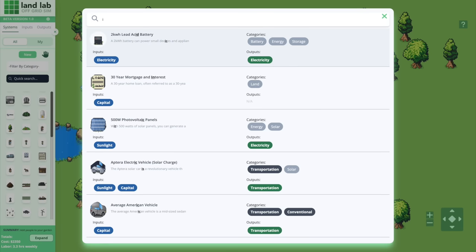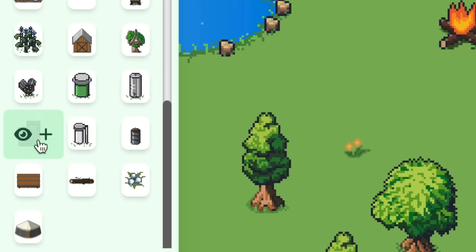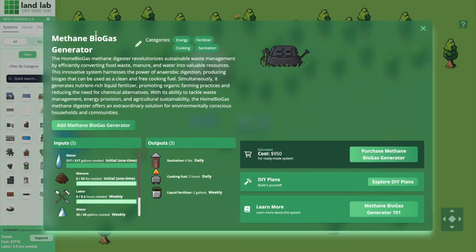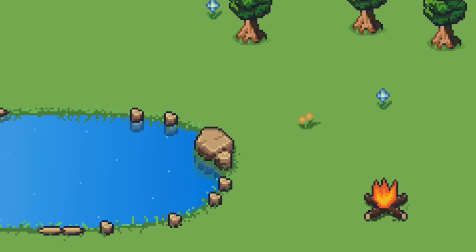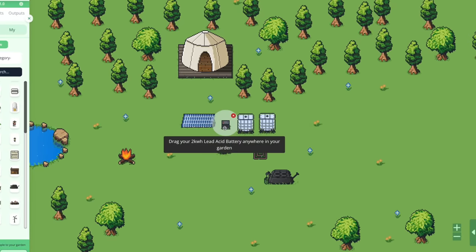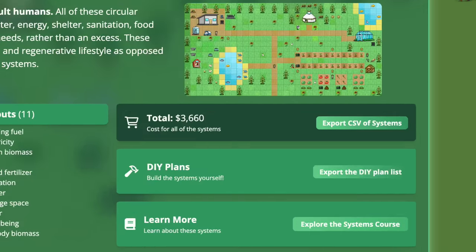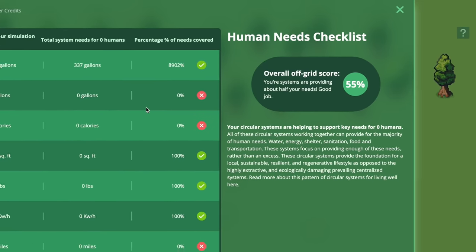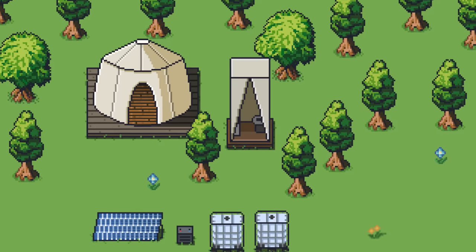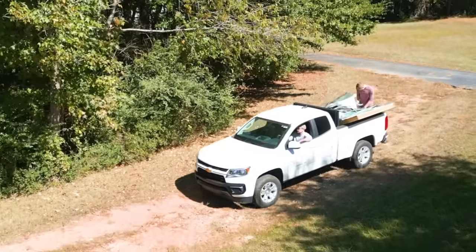We'll add the solar panel in. Next we'll add our two IBC totes — they run about $150 a piece. Then we'll add a water pump, and then search for the methane digester. The sim shows we have all the water we need because it knows about the pond on our site. By viewing the human needs checklist, we see we have plenty of water but none of it's drinking water since we haven't implemented a purifier yet — we'll do that next episode. After adding today's systems and the composting toilet, we're up to $5,835 out of our $25,000 budget.